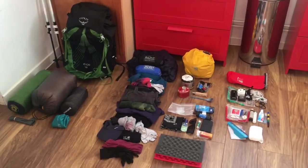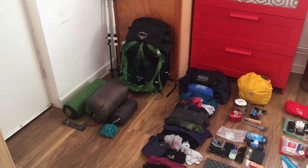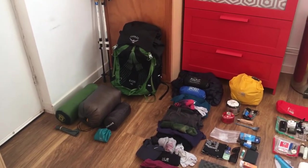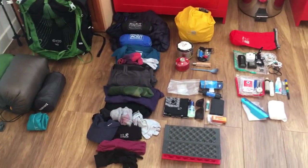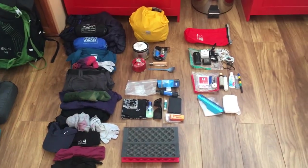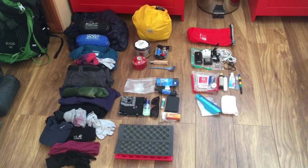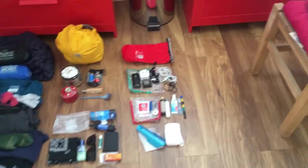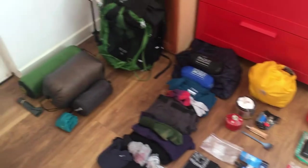This is everything that I'm going to be taking. First we're going to look at my big three: shelter, sleep system, and pack. Then we're going to move on to my clothing — what I'll be wearing, what I'll be carrying — my food system, cook system, hydration system, a few miscellaneous bits and pieces, electronics and toiletries. So let's start with the big three.